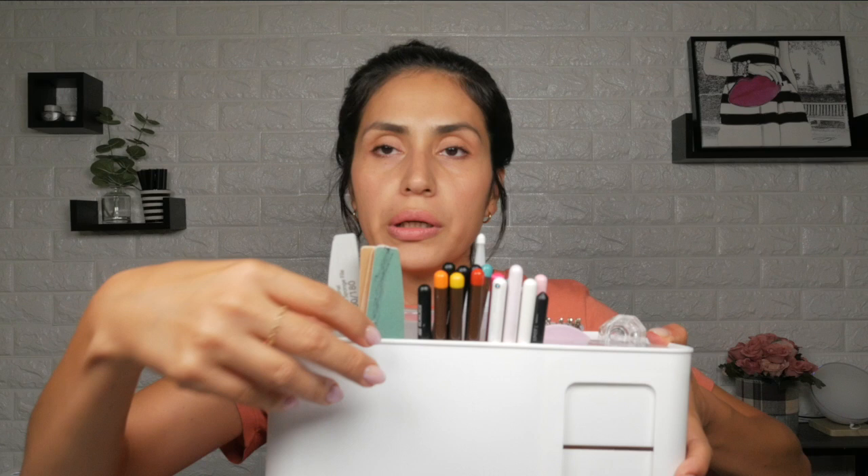Next up, you need nail files and buffers. I have a cute little case that fits very perfectly in the caddy — it separates my tools from the files and adds an extra compartment. These are specific to your client, obviously, because most states require that you have one set of buffers per client and you should not be reusing them. I also used to have a nail caddy where I could set my e-file on the back with a clamp so I could work with it clamped down.